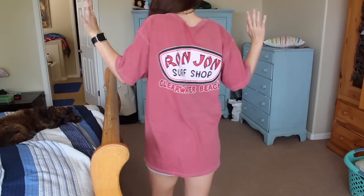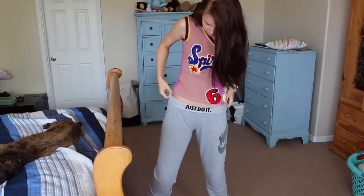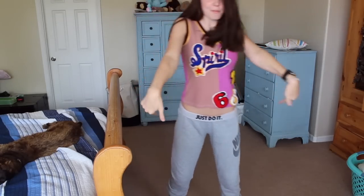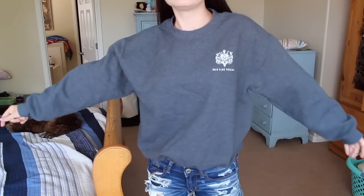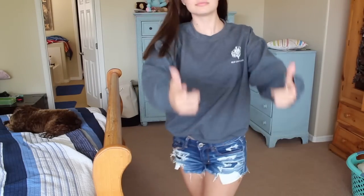I got this Ron Jon Surf Shop shirt — I got it at the beach a while ago but I thought I'd throw it in here. I also got these Nike sweatpants — I'm wearing them right now so I can't show them to you. My very last piece of clothing is this crew neck sweatshirt that says 'SLS Las Vegas,' which is like a resort. It's a little oversized and I just wanted to get some merch from Vegas while I'm here since I don't go to school here.